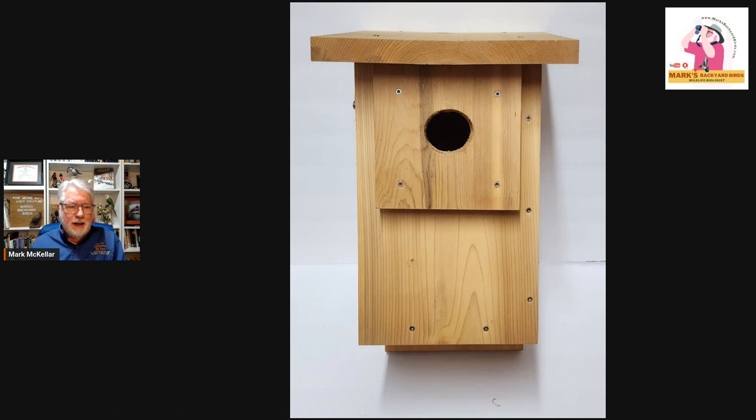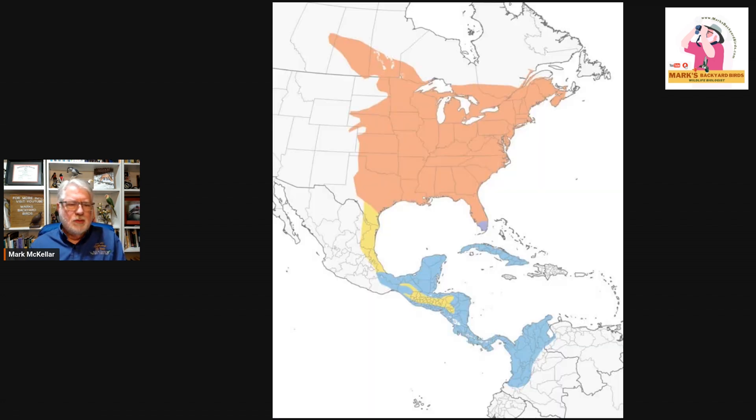Here's the range map from Cornell. The orange shows their nesting range — all over the eastern two-thirds of the U.S. The dark blue or purplish-blue is their winter range. Some winter down in South Florida, but they more commonly winter in the Caribbean and lower Central America.